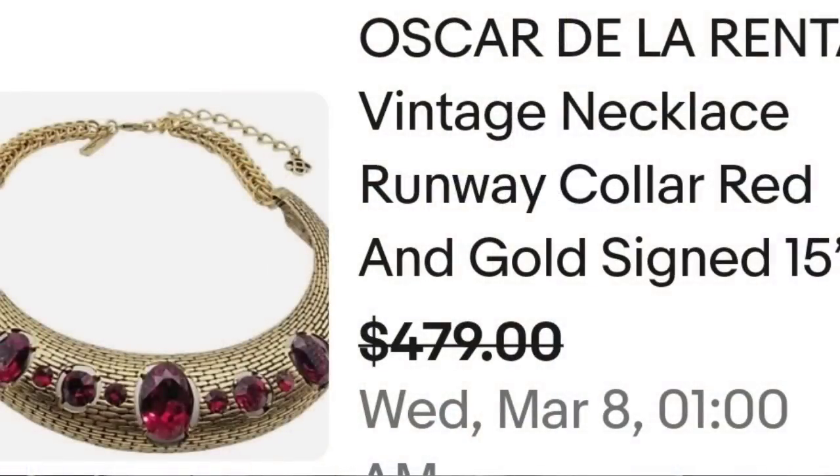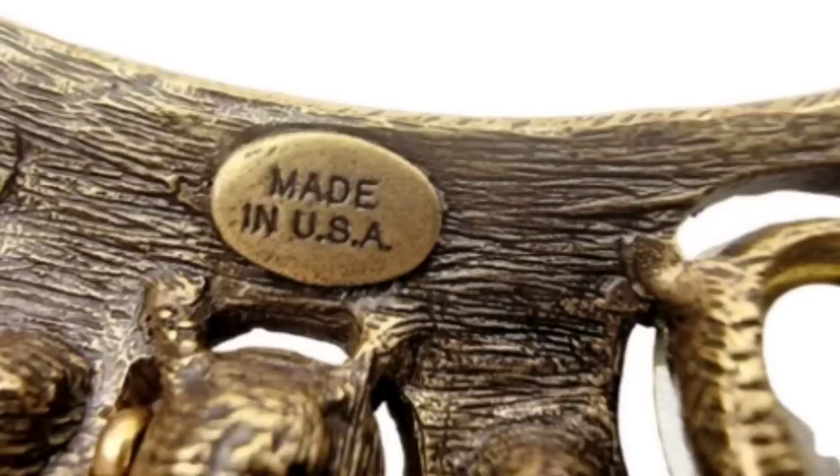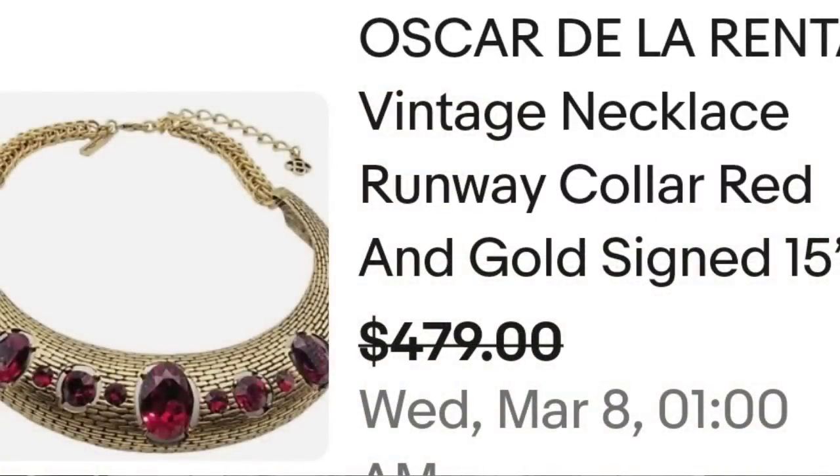Up next is a name that has popped up a few times in our research videos, and it's definitely one to keep an eye out for. I have sold scarves by this designer and they sell pretty well too. This next one is by Oscar De La Renta — a vintage runway collar necklace, red and gold, signed Oscar De La Renta. This one sold for a best offer on $479. Beautiful red gemstones and a very nice collar necklace, stamped made in the USA and clearly tagged Oscar De La Renta. A great sale at $479.